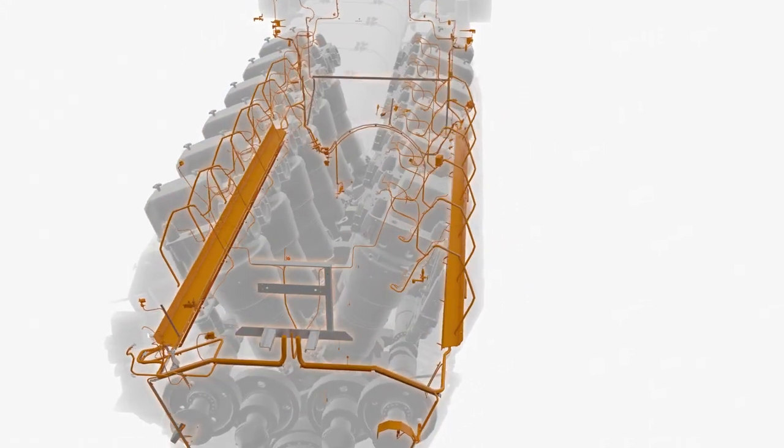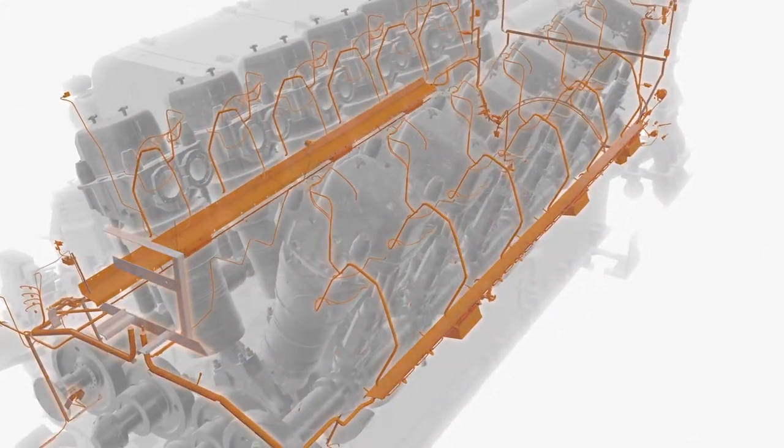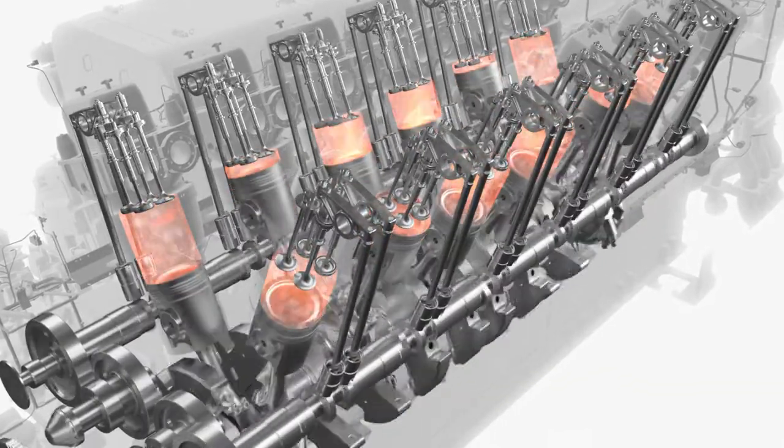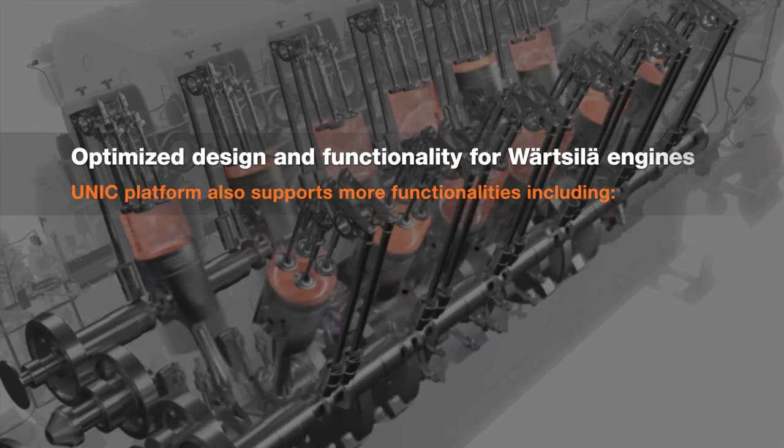UNIC features improved sensor technology with flying lead sensors that prevent unexpected shutdowns. UNIC is designed and optimised for Wärtsilä engines.